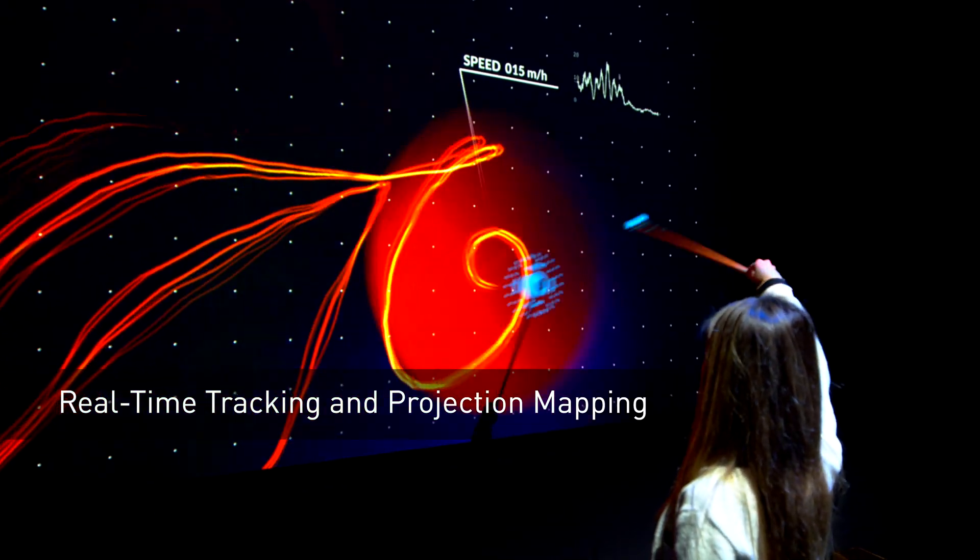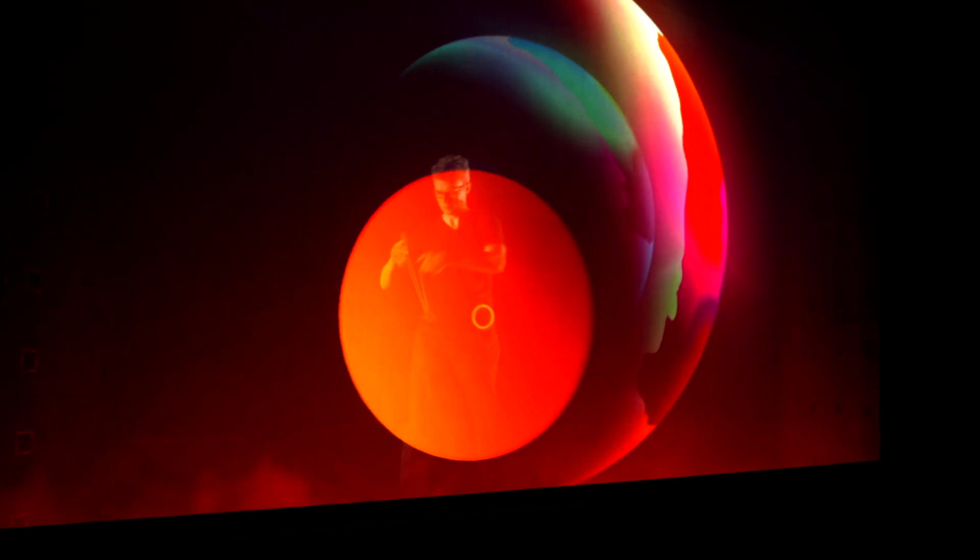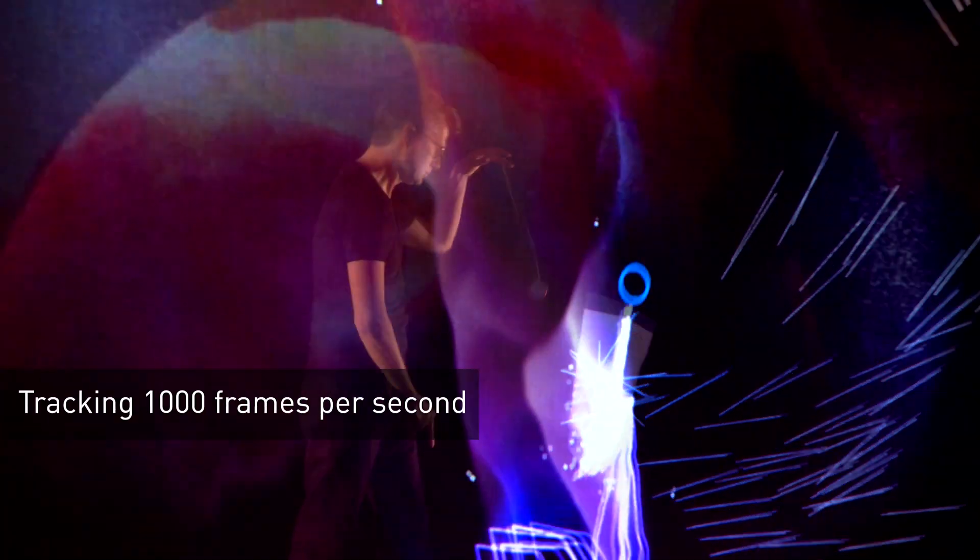For this case over here, we're showing real-time tracking and projection mapping. To create a fully immersive environment, we do holograms. In this case, we're showing mapping and tracking — the ability to track an object in real-time at 1,000 frames per second.